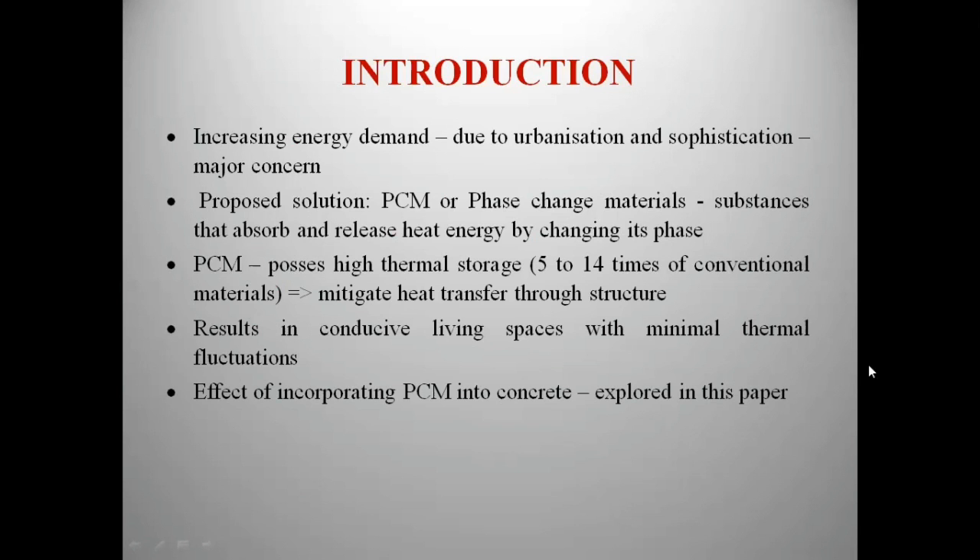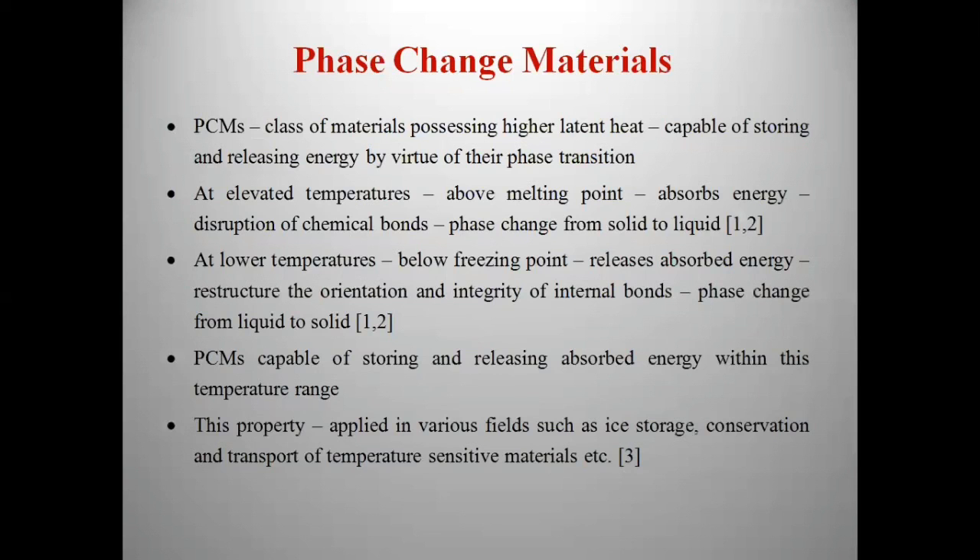As concrete is the primary construction material, if such PCMs are incorporated into concrete, it will improve the thermal energy storage properties of concrete and help in providing thermal comfort zones. PCMs are high latent heat storage materials which absorb and release heat energy while undergoing a change in their physical state.